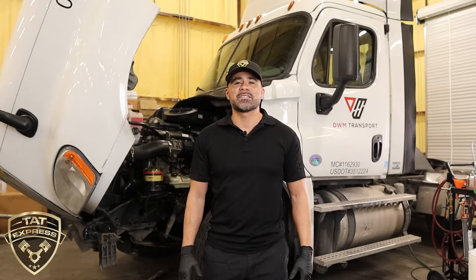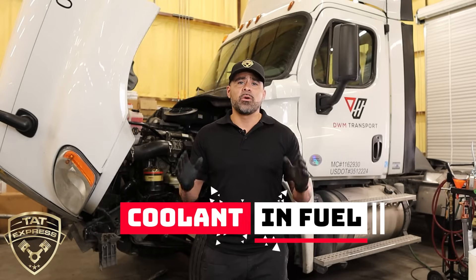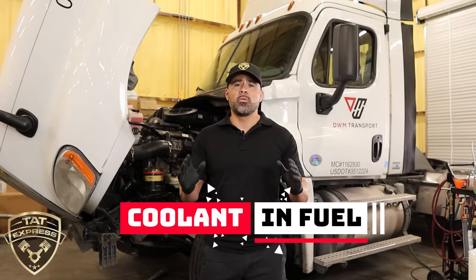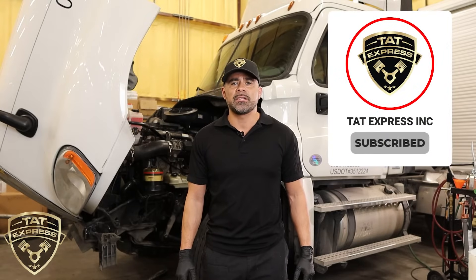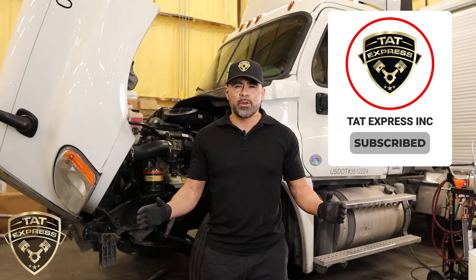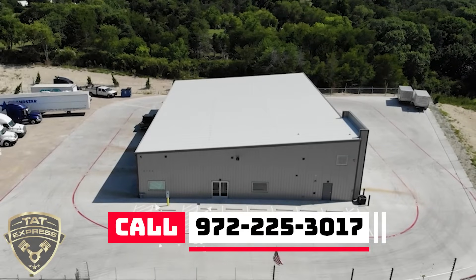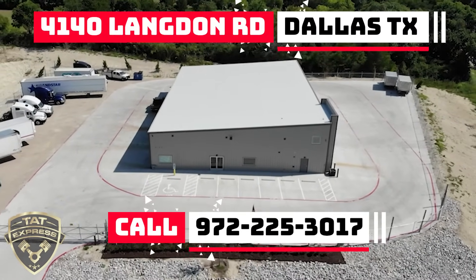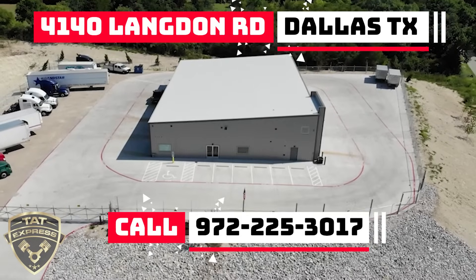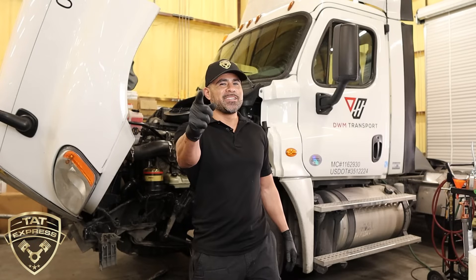What's up everyone, this is Adam with TAT Express. In this video I'm going to discuss coolant going into the fuel system — what happened and what we did to pinpoint the problem. This is an educational video, so if you like this content, hit like, subscribe, and turn on notifications. To schedule an appointment, call us at 972-225-3017. We're located at 4140 Langdon Road, Dallas, Texas 75241. TAT Express is also hiring — visit our careers page. Let's get right into it.